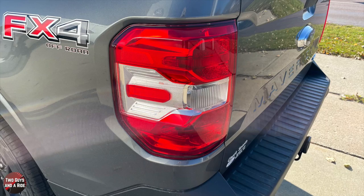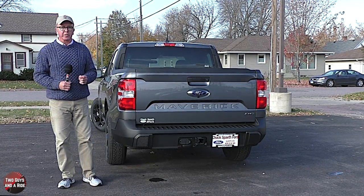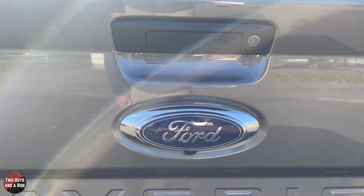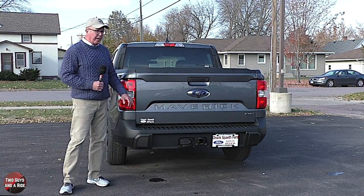These are halogen rear taillights. There is the blue Ford oval, and it does have an integrated rear camera with a locking power-release handle. I like "Maverick" stamped in the steel tailgate panel.